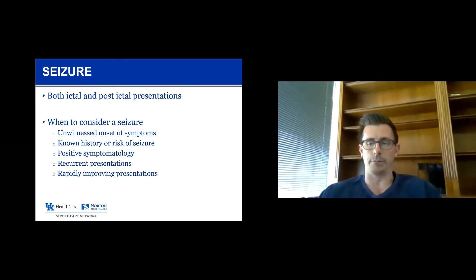If the patient has epilepsy and has had seizures in the past, that makes me think about seizure. If they have positive symptomatology — typically stroke presents with negative symptomatology, meaning loss of function such as weakness, loss of sensation, loss of coordination, or loss of vision — seizure, on the other hand, tends to present with positive symptomatology: excess movements like tonic-clonic jerking, or positive sensory or visual symptoms. Those more likely represent seizure than stroke. Recurrent presentations or the patient quickly getting better over the course of minutes to hours also raises the possibility of seizure.